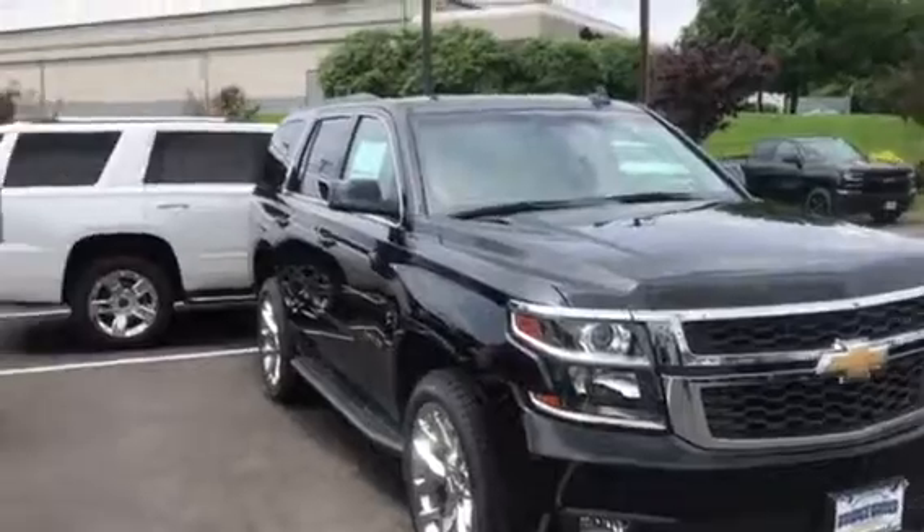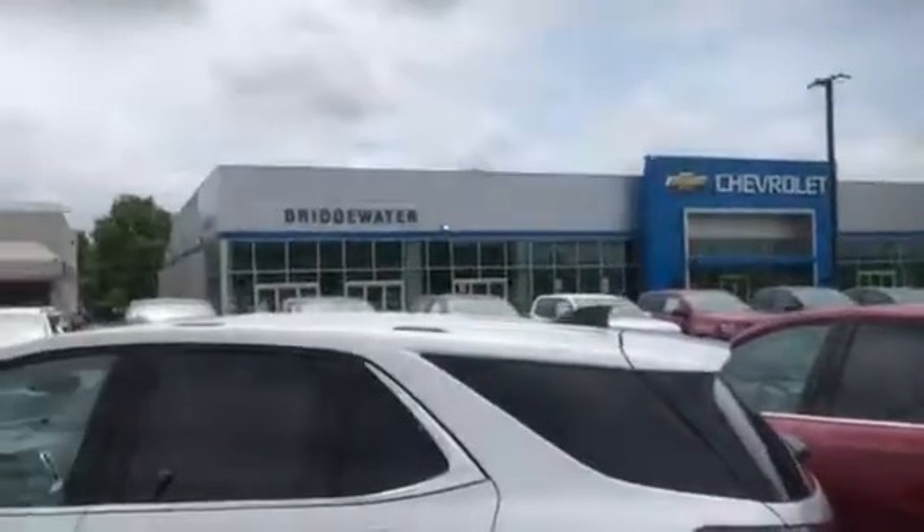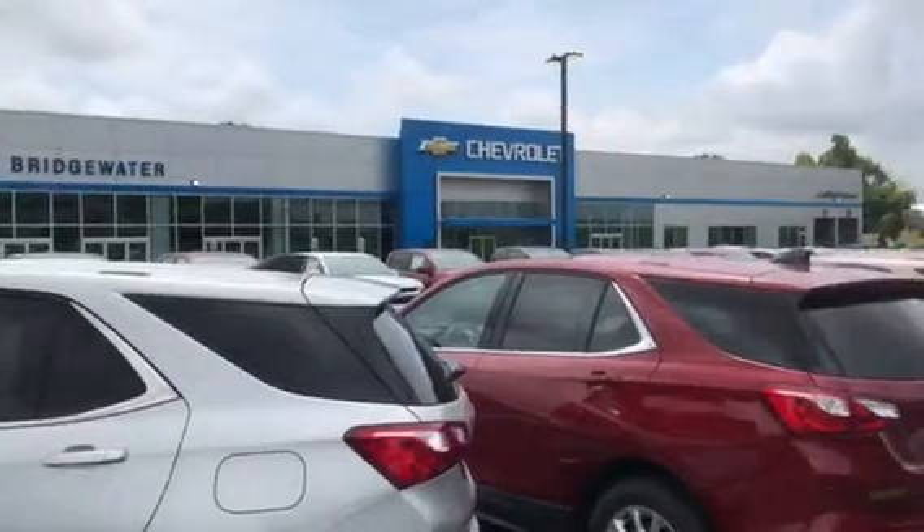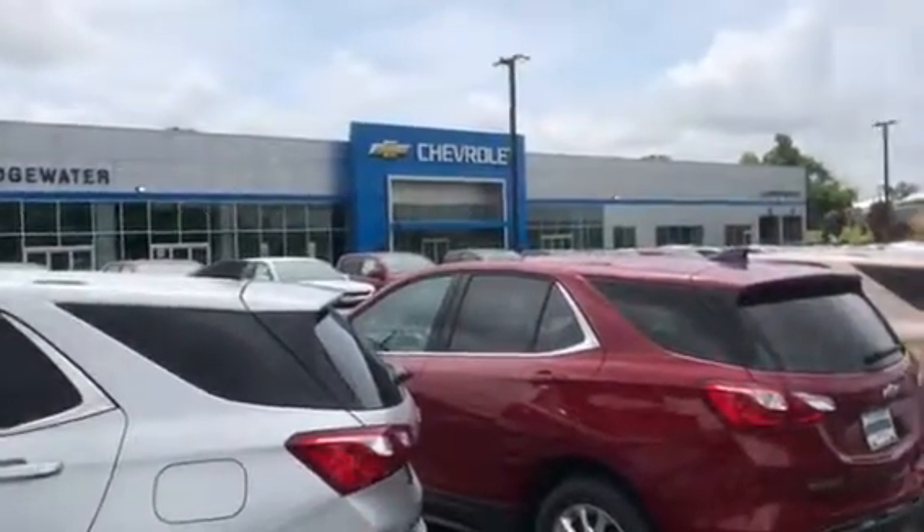So there you have it, just one of them. Bridgewater Chevy, Jim Knoller. Stop down, we'll take a test drive. Talk to you soon.